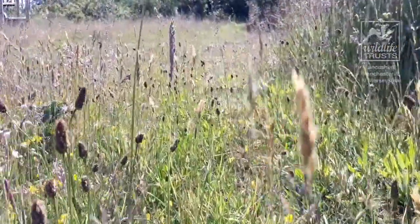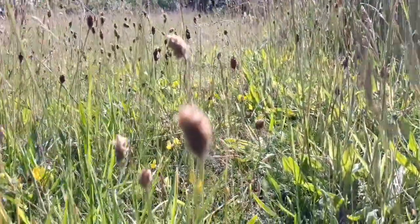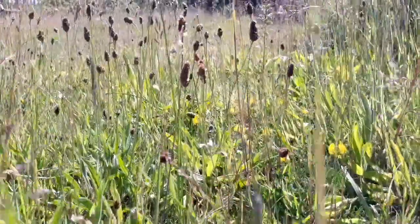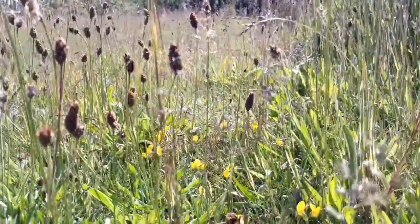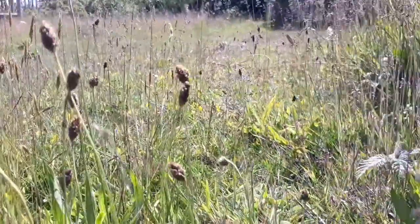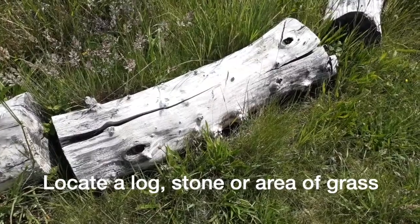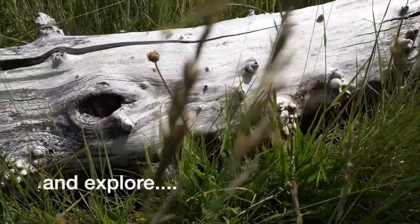Let us go out and explore to see what we can find by following our friend here, the red-tailed bumblebee. Why don't you have a go in your garden at home? You could even create your own mini-beast tick sheet and see how many legs your bugs have. Locate a log, stone or area of grass, and explore.